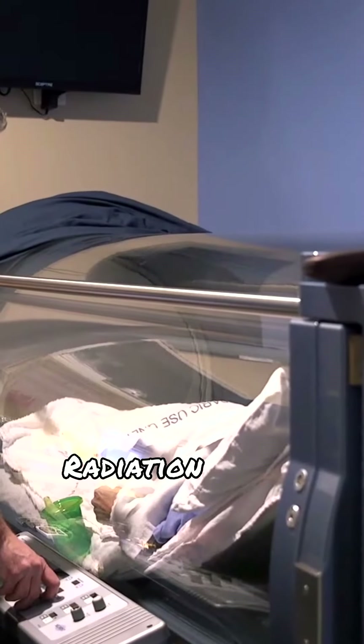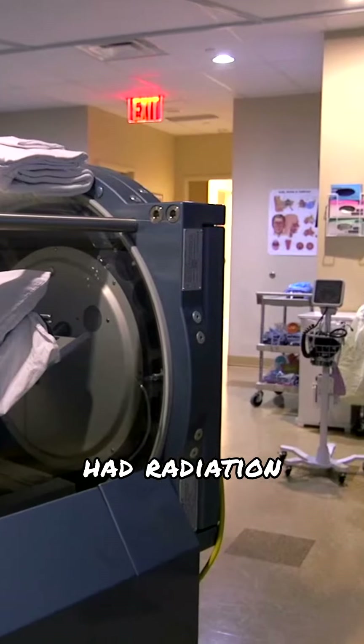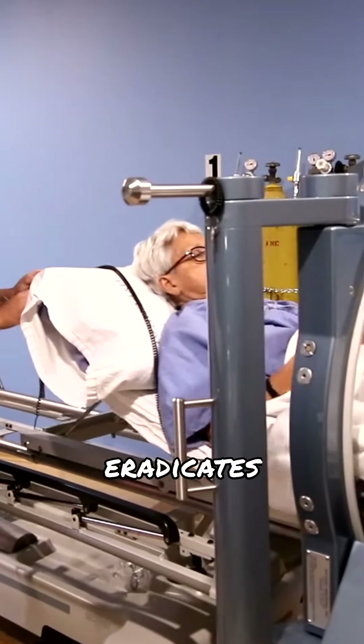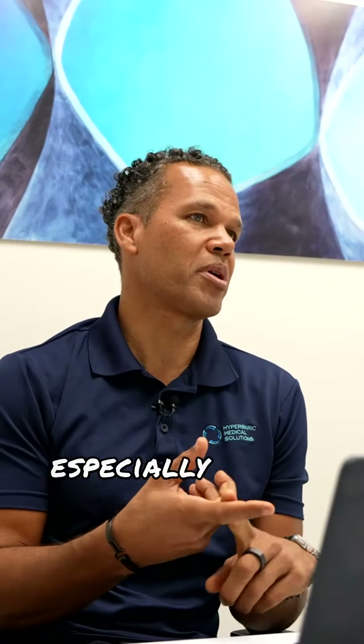The main things we see at a clinic are late radiation tissue damage. People have had radiation treatment for cancer — radiation can be effective at killing tumor cells, but it also eradicates a lot of healthy tissues, especially blood vessels. Hyperbaric oxygen therapy is very useful in that context.